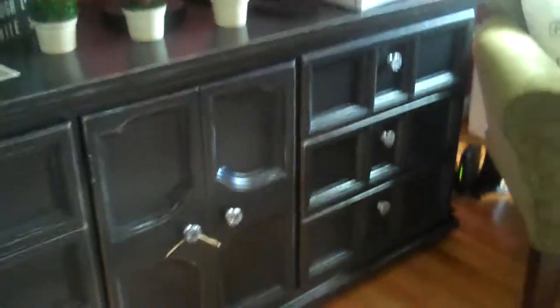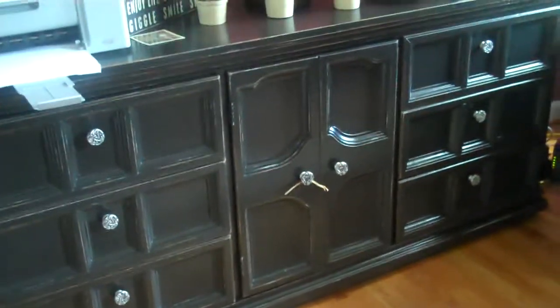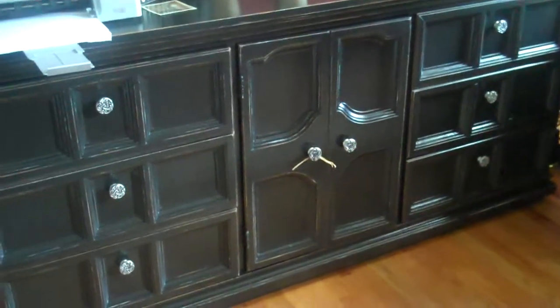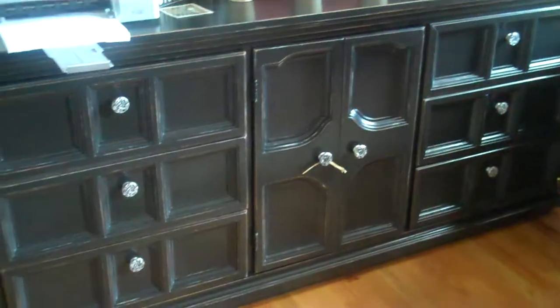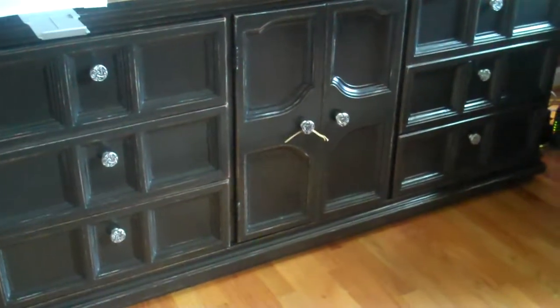And I want to show you the best thing I ever did. This year I redid my office, and I chose to use a dresser. So this is a large dresser that got repainted. I love it because everything's tucked away — paper supplies, binders, all the electrical cords, things like that.